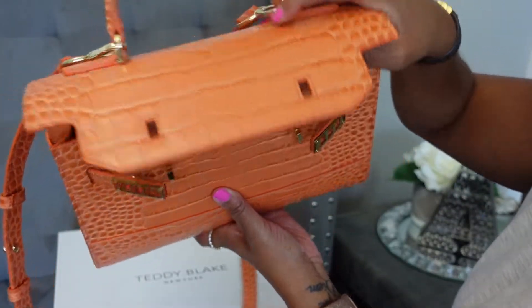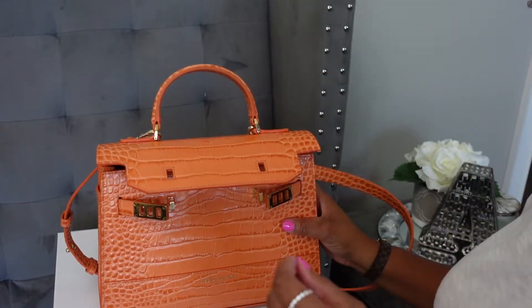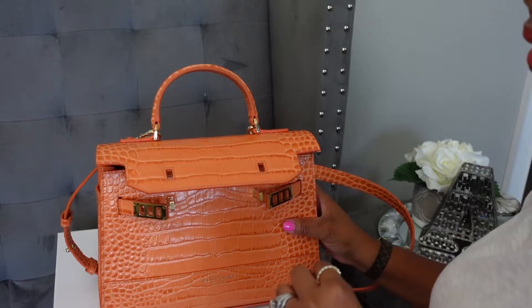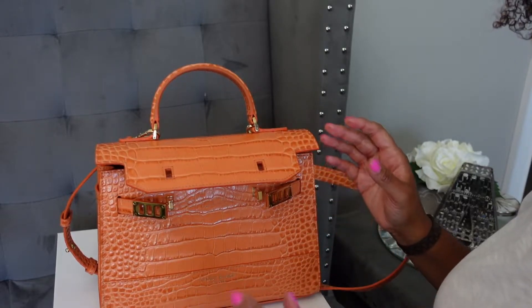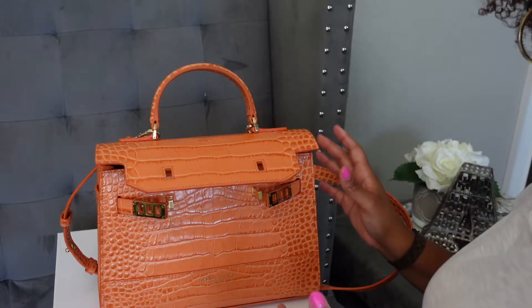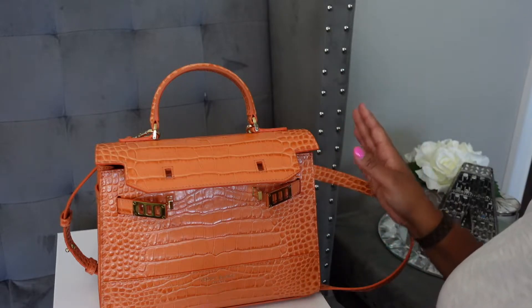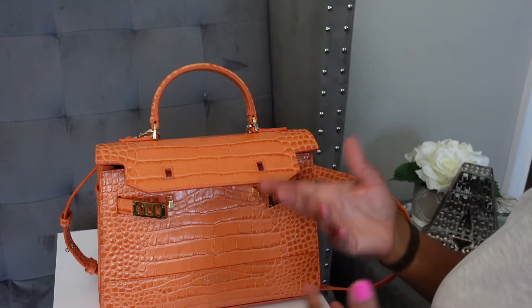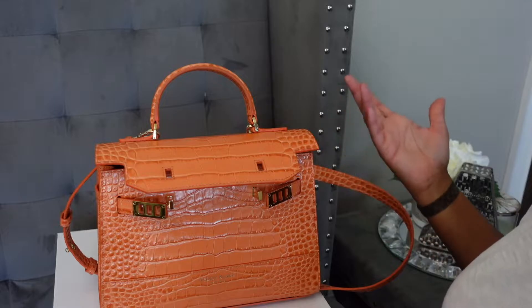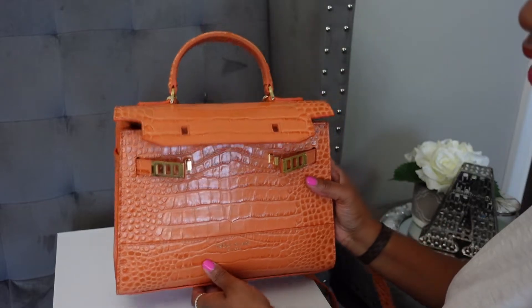I have plenty of room in there still, but I really don't need anything else. I did test this out using the Louis Vuitton Toiletry Pouch 19, and it does fit. But to me it kind of takes up too much room, so I haven't been carrying it that way. If you have that pouch and use it as a toiletry pouch, it definitely fits and you still have room for other small things. But for me it was just kind of too similar in size to the bag.